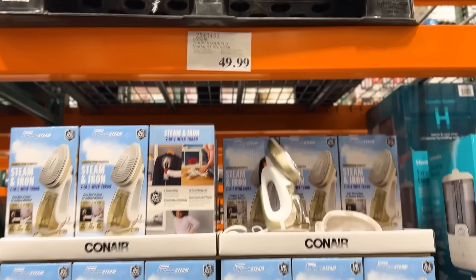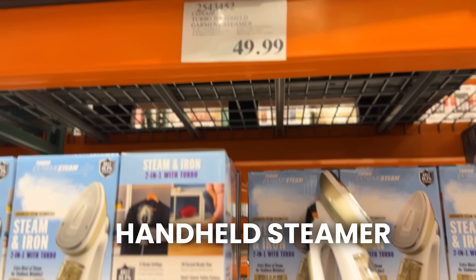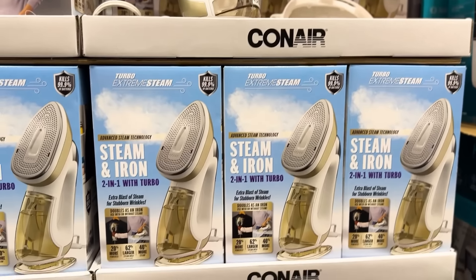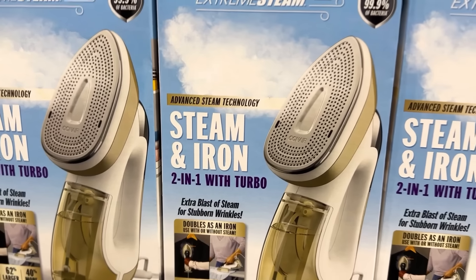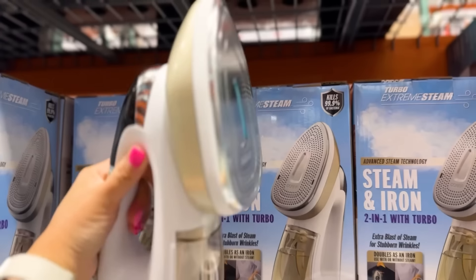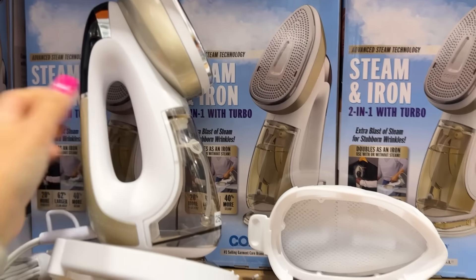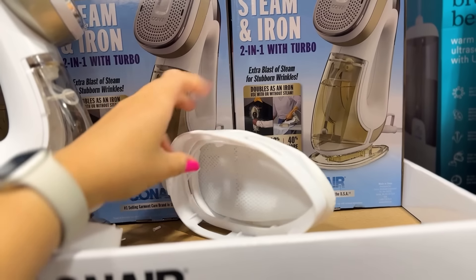This is a new thing I haven't seen at this Costco before — this is a Conair handheld garment steamer. I have a steamer I bought here at Costco, but this one's different because it looks like it will steam and iron down flat, which is actually really nice. This is pretty compact as well, with a nice little size.